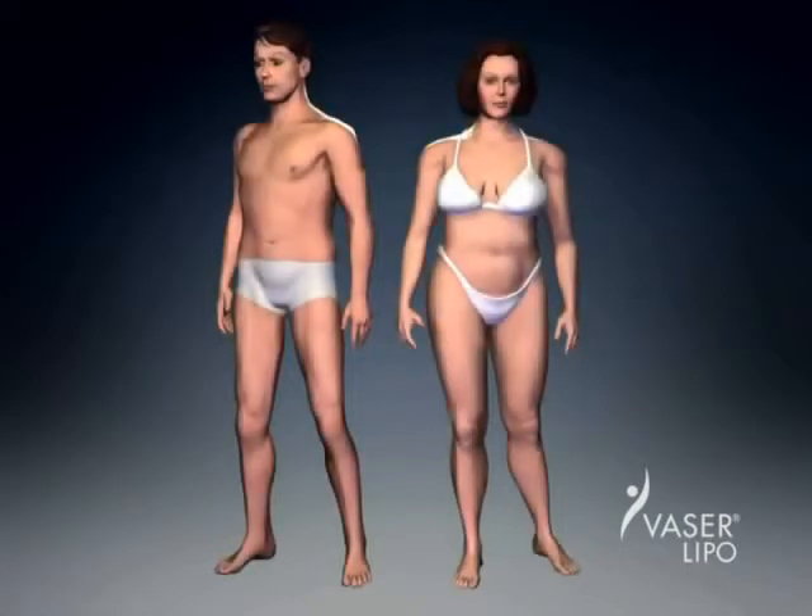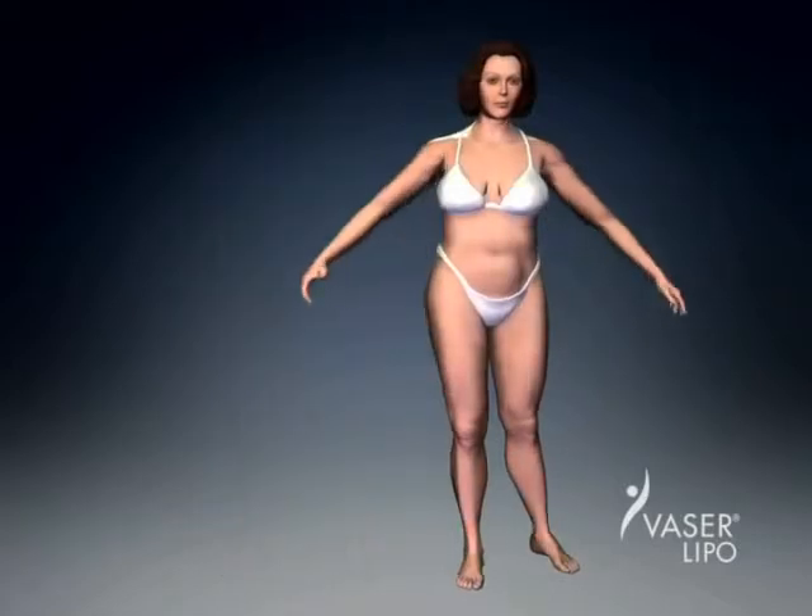Vaser Lipo Selection offers an amazing range of possibilities. All of these areas have been successfully treated with the Vaser Lipo system, improving the self-esteem and confidence of thousands of patients.